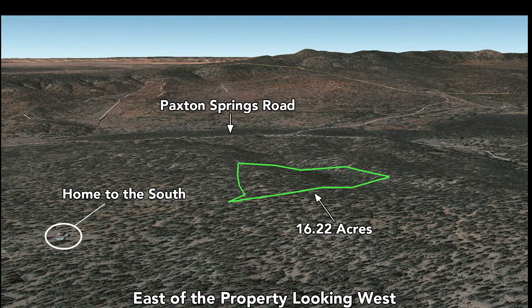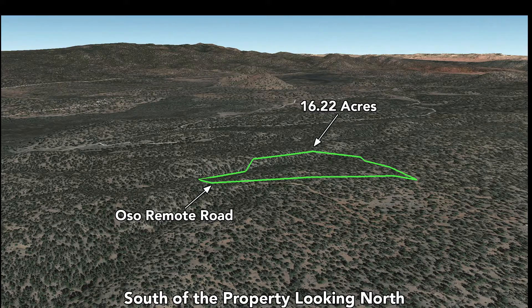Now we're east of the property looking west. There's a home here to the south, about 750 feet from the southeast corner of the property. You can also see this varied elevation where there's a dip on the northern portion. Now we're south of the property looking north, and here's that dip a little more pronounced.